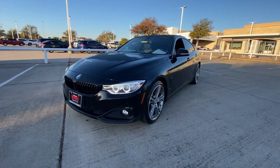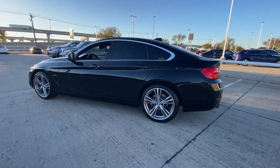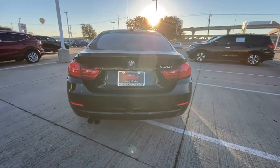Picture yourself in the 2017 BMW 4 Series. This vehicle is an outstanding buy with fewer than 90,000 miles on the odometer.